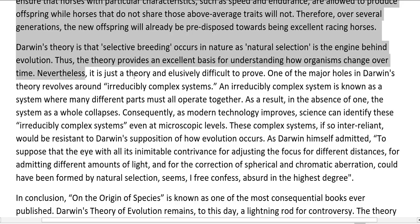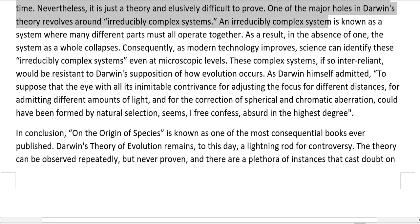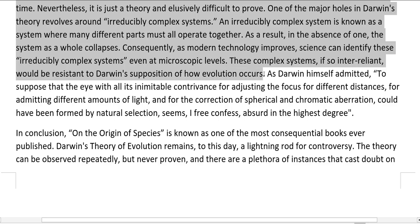Nevertheless, it is just a theory and elusively difficult to prove. One of the major holes in Darwin's theory revolves around irreducibly complex systems. An irreducibly complex system is one where many different parts must all operate together — in the absence of one, the system as a whole collapses. As modern technology improves, science can identify these irreducibly complex systems even at microscopic levels. These complex systems, if so inter-reliant, would be resistant to Darwin's supposition of how evolution occurs.